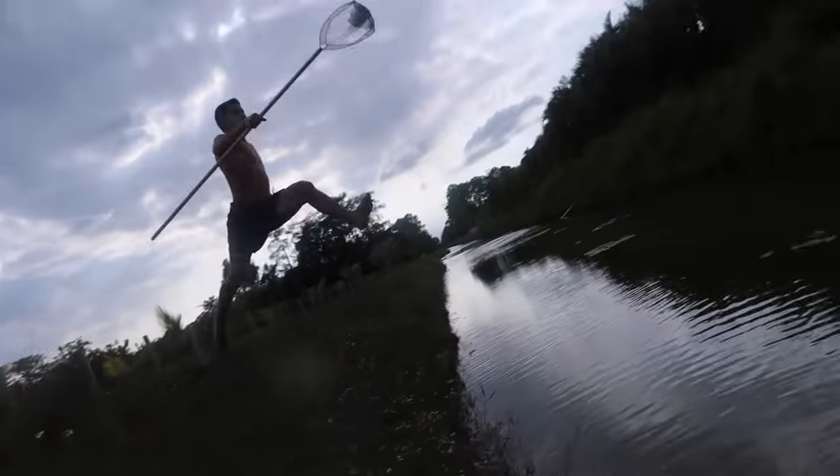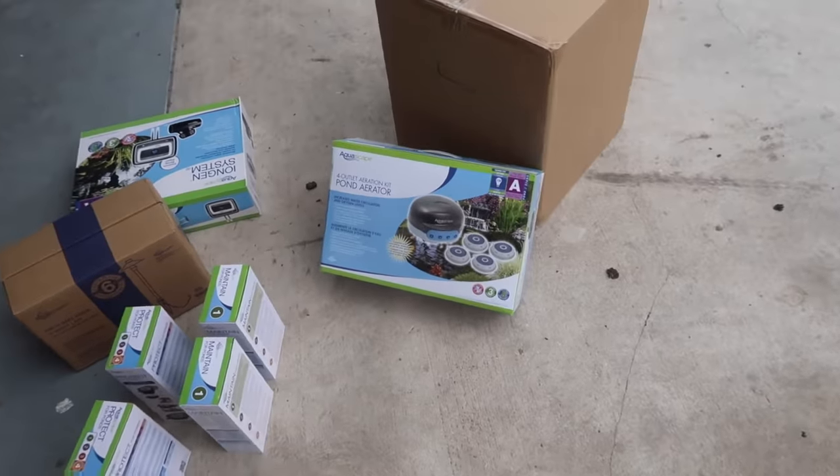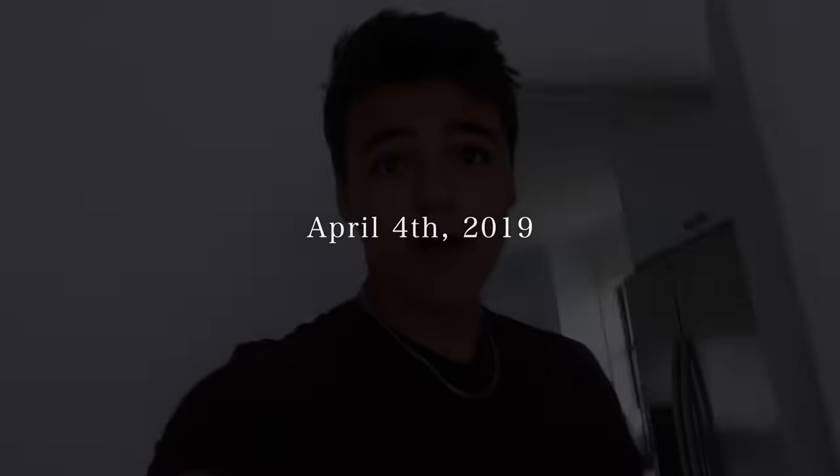We got aerators all around the pool pond — look at this! Welcome back to another video, Carlos here.